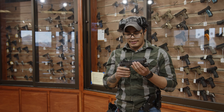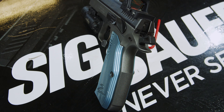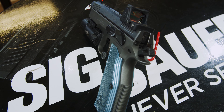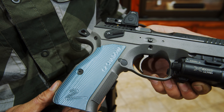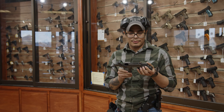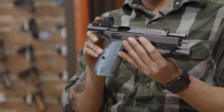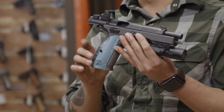This one is a CZ Shadow II. It has actually had a lot of custom work done by our gunsmiths. We have a gray Cerakote that they did. They also put in a window cut as well as cut back the frame a little bit to make it lighter for IDPA competitions. And they also milled out the slide to account for the RMR.